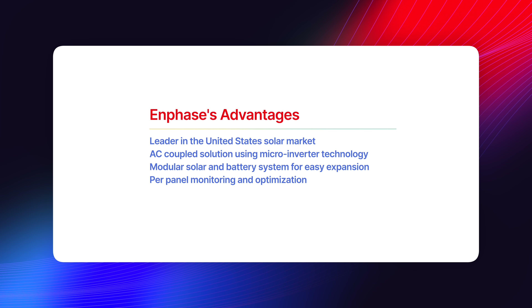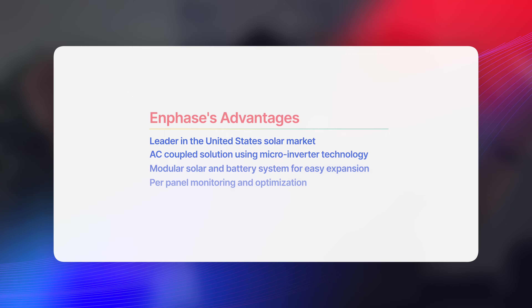So why might you want Enphase? Enphase is pretty much a leader in the United States with their microinverter technology, and it's a completely AC-coupled solution, so each panel is acting independently from one another, and the batteries kind of behave in the same way in a modular sense. You can start off with 5 kilowatt hours of storage, 10 kilowatt hours of storage, you can go 15 — you can keep adding batteries one by one as your energy usage changes over time, just like you can with their microinverters and the solar panels up on the roof. That modular design gives you flexibility over time, so you don't have to get a big system right off the bat to plan for things 10 years down the road. You can always add on to the Enphase system in the future.